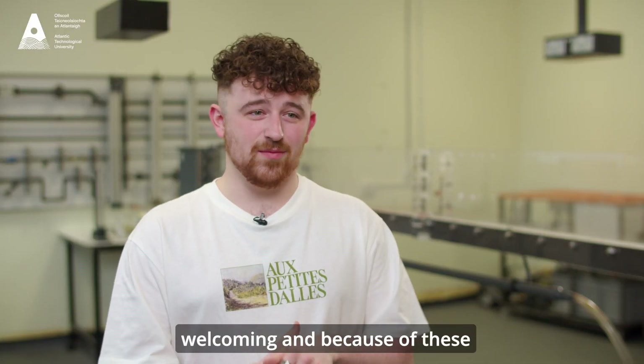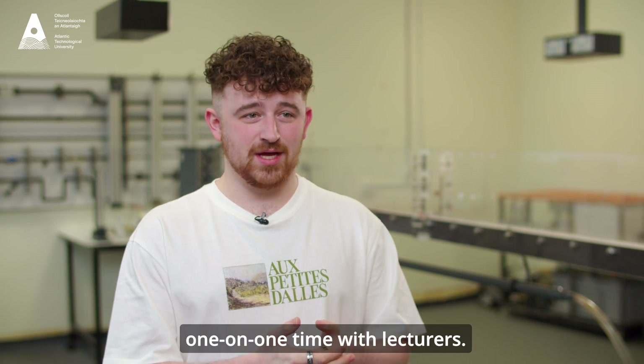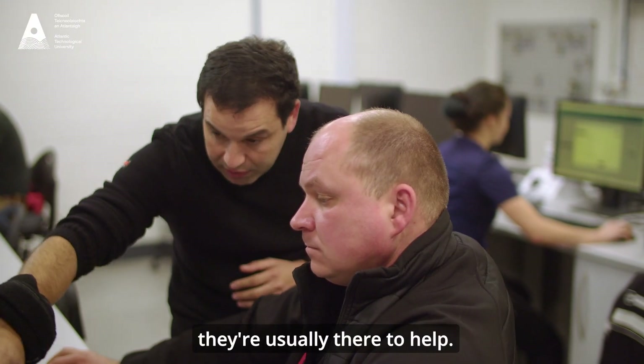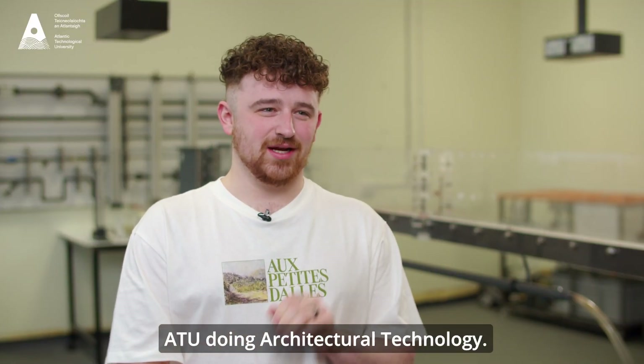The students and staff are very welcoming and because of the small classes there's a lot of one-on-one time with lecturers. So if there's issues with your assignments or anything, they're usually there to help. Overall, I've had a great experience at ATU doing Architectural Technology.